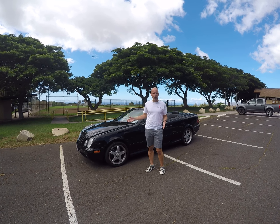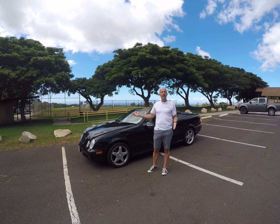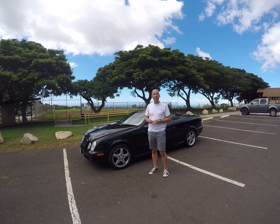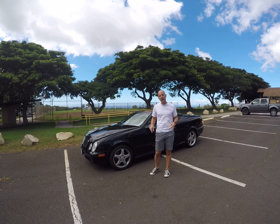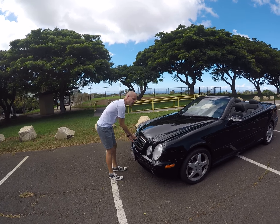Available as both a coupe and a convertible, with three different engine choices: the CLK 320, CLK 430, and CLK 55. The first generation was built from 1998 to 2002. We're going to take a look under the hood at this 59,000-mile 2002 CLK 430 convertible.